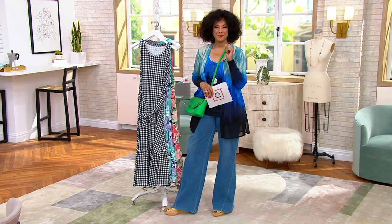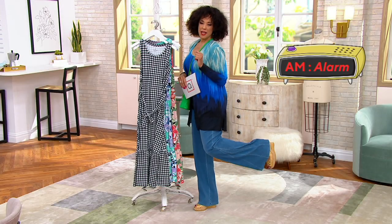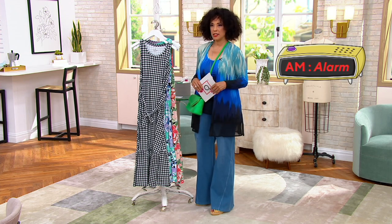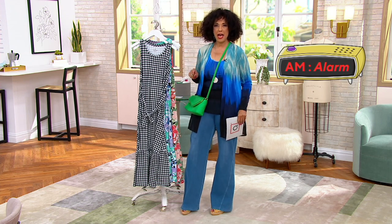Check out there. The pants I'm wearing, we're going to talk about those. The cardigan set I'm wearing, going to talk about that. The bag, going to talk about that.